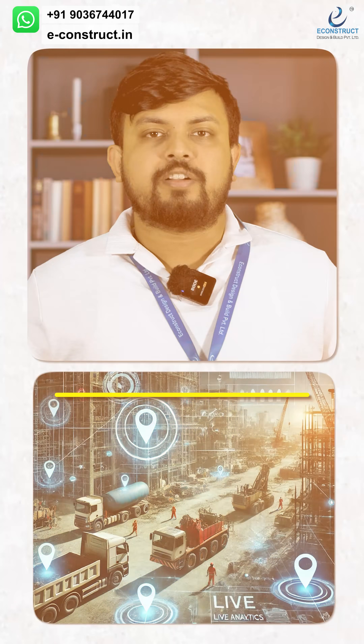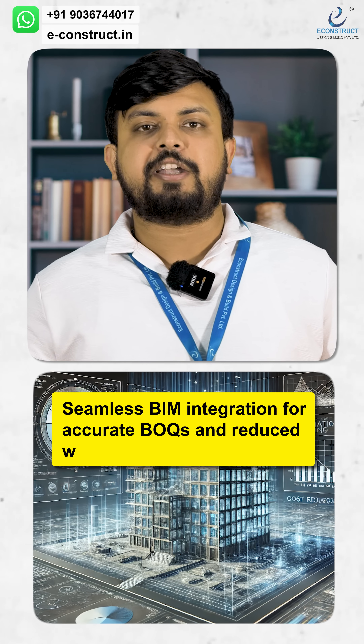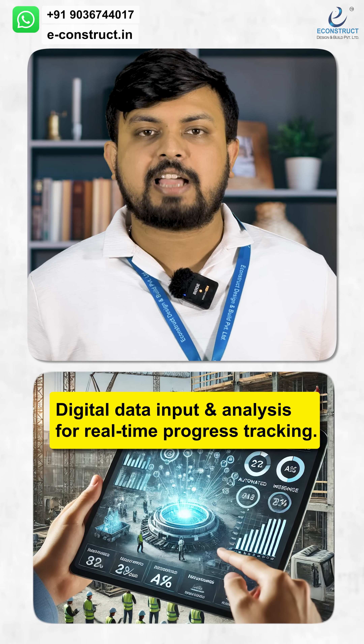EPMC offers you real-time tracking of manpower, materials, and machineries, seamless BIM integration for accurate BOQs and reduced wastage, and digital data input and analysis for real-time progress tracking.